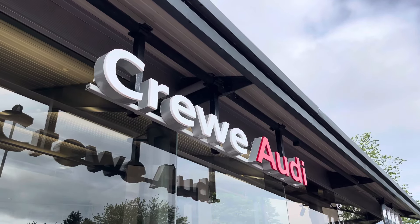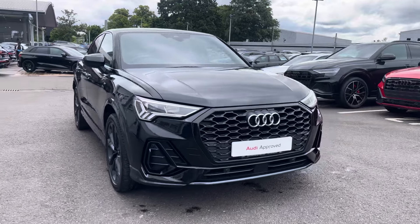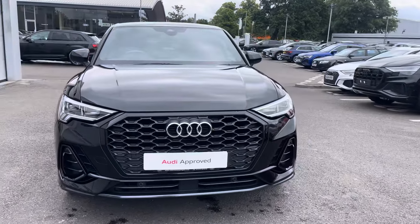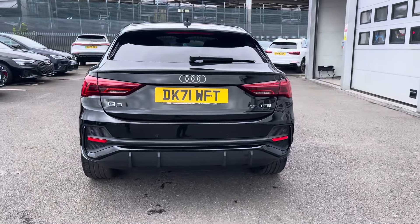Hi, I'm Jess from Coralody and today I'm going to be taking you around this approved used vehicle. Here we have the gorgeous Audi Q3 Sportback S-Line 35 TFSI with 150 PS, finished in the beautiful Mythos Black Metallic.